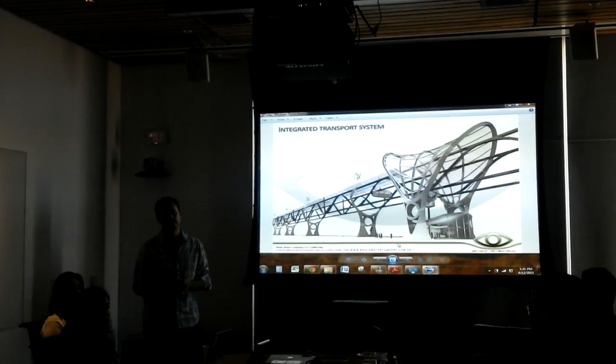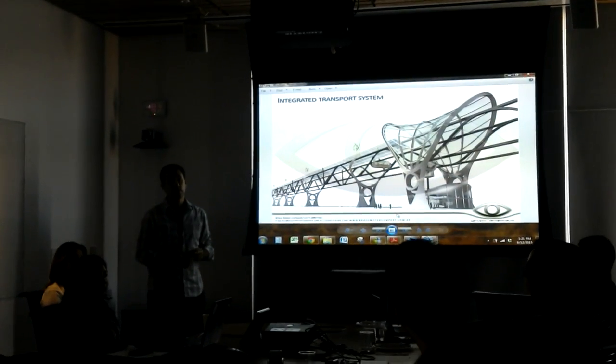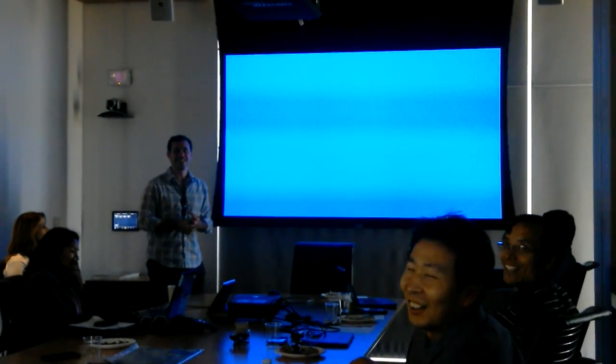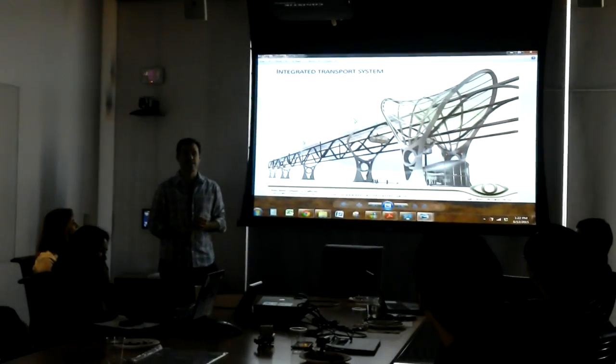This idea actually came out of our own company. It was developed totally by us — right there, that's the inventor. He lost all of his character thinking of this thing.